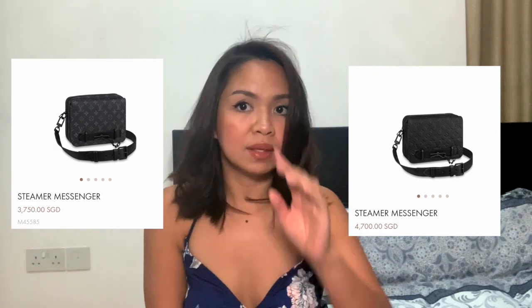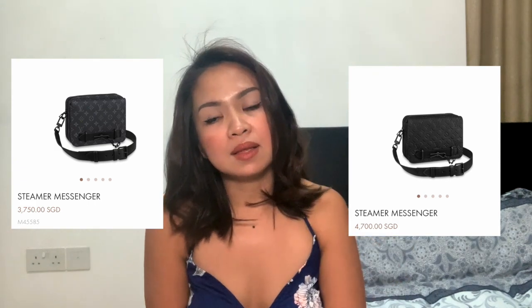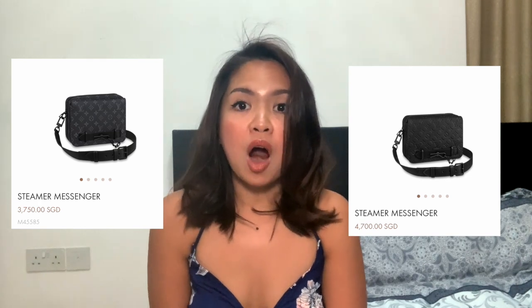If you ask me whether an iPad could fit inside — no, we tried it before. So this is not the bag if you want to put an iPad inside. The prices are $3,750 for the canvas and $4,700 for the Torilong leather. Of course, leather would be a little bit more pricey than the canvas, but both are good enough. It just depends on what style you want to pull off.